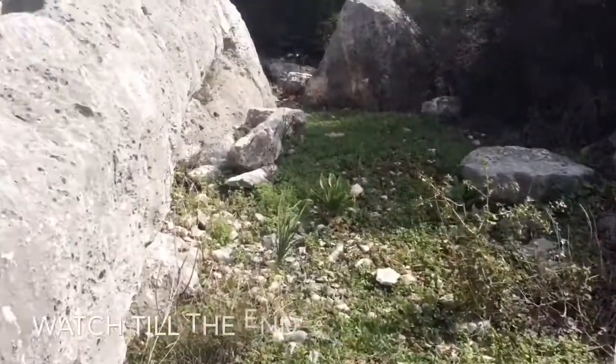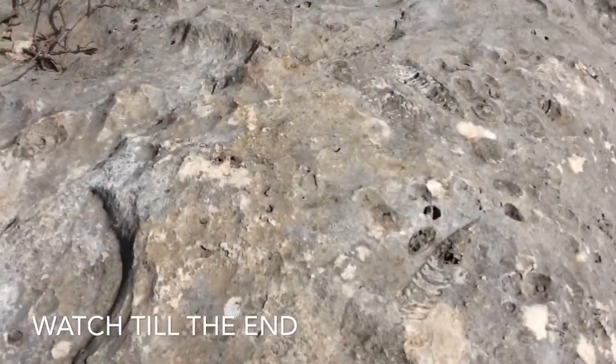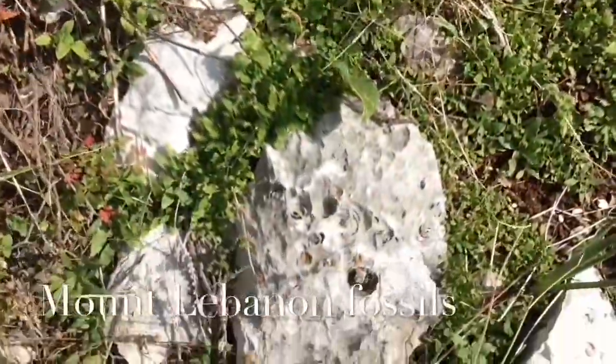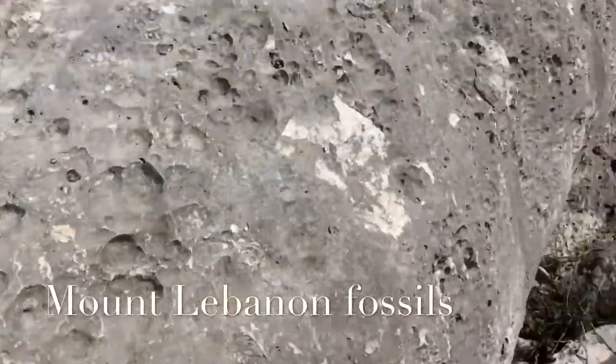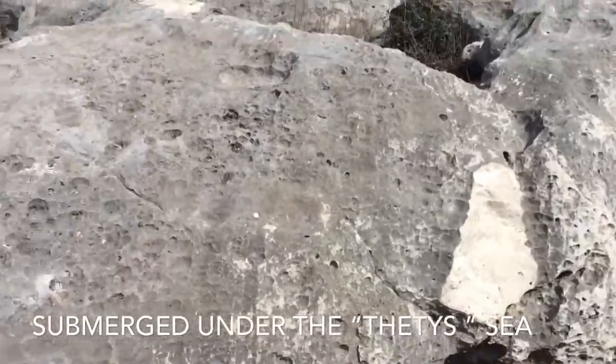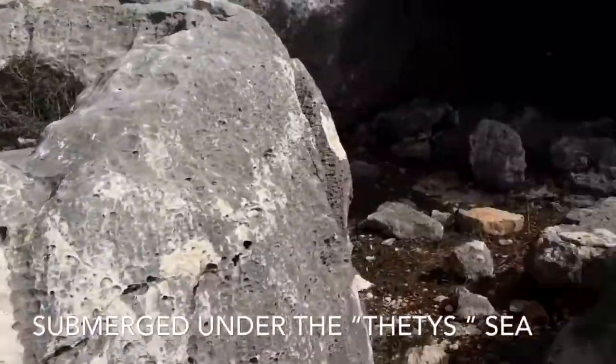You need to see this — fossilized animals, fossilized fish. Look at these fossils, ancient millions of years of seismic activity and geological changes. Look at this rock.